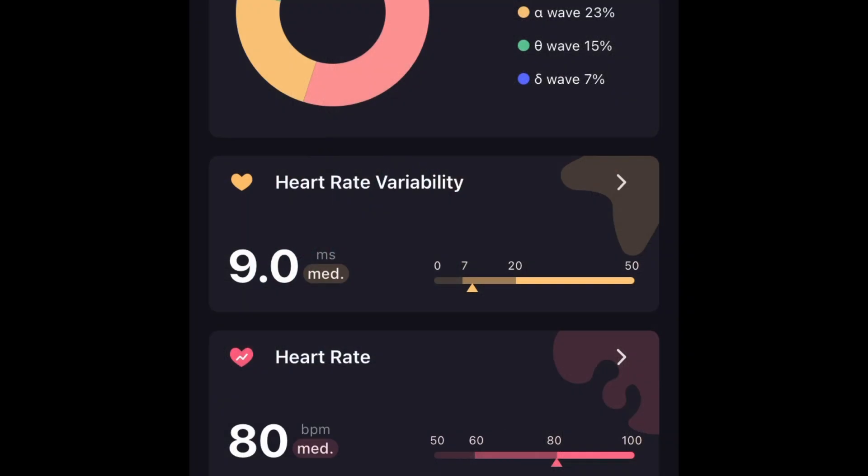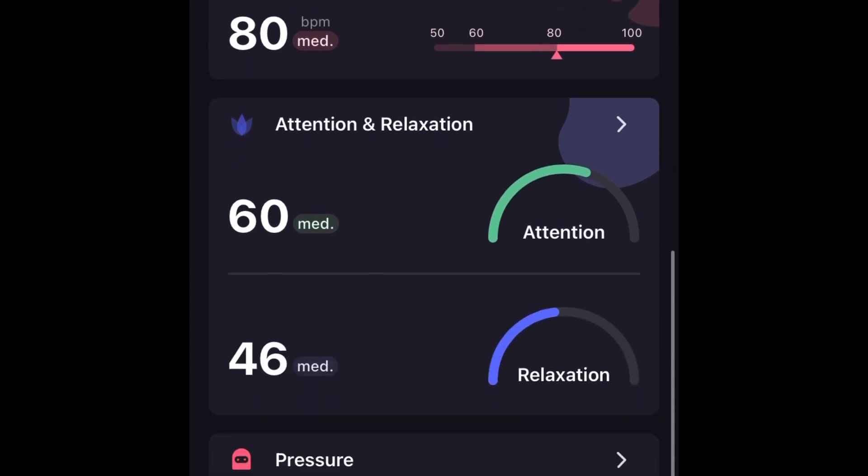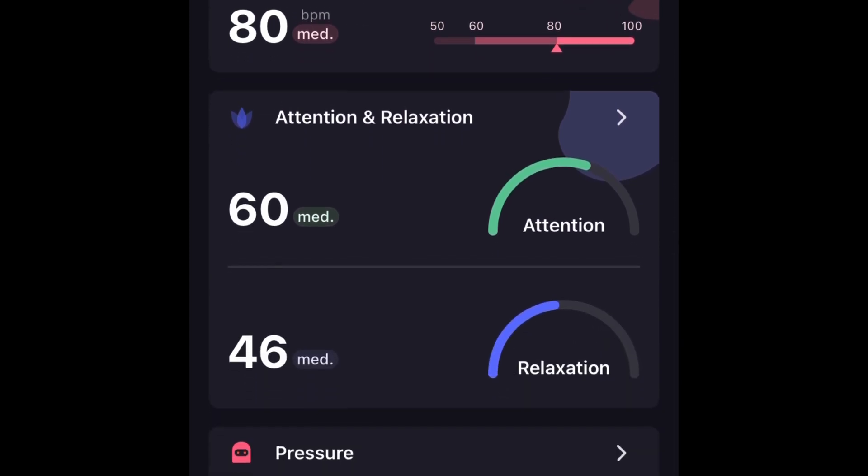Here you can see the analysis of my brainwaves and my levels of attention, relaxation, and pressure. Tools like this don't just have to be used for meditation. They could also be used to measure if dementia patients, like my grandmother, responded to music I played for her, for instance.